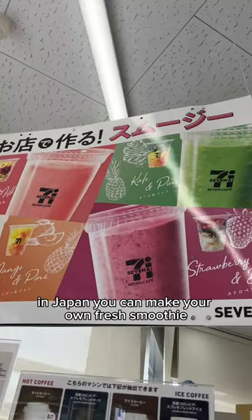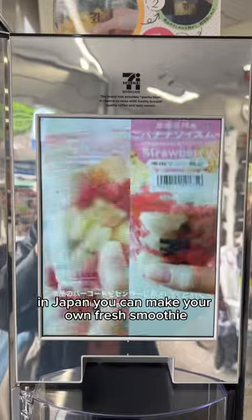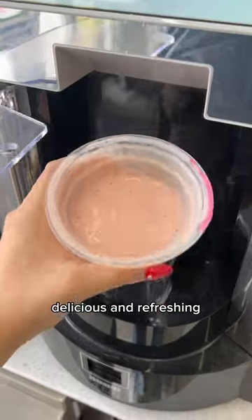America has the iconic Slurpee. In Japan, you can make your own fresh smoothie that is very easy to make, delicious, and refreshing.